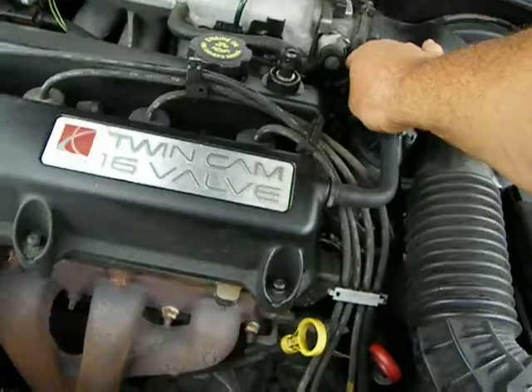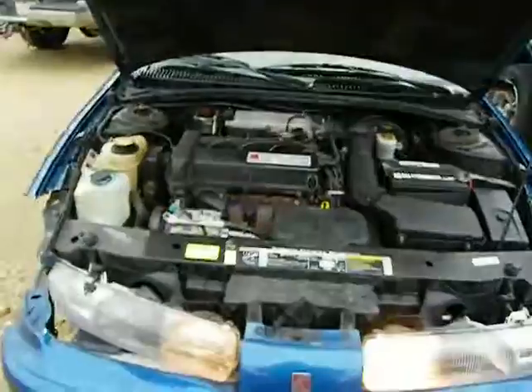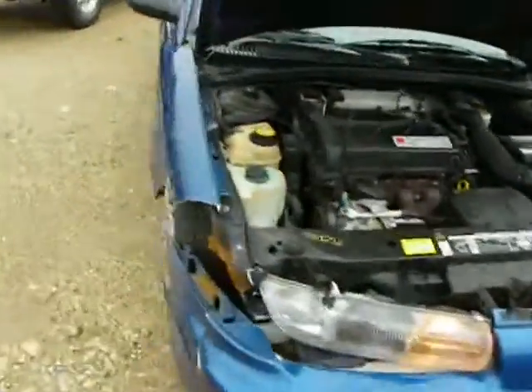Power steering pump is odd, makes noise. Motor runs good. Deer hit right front.